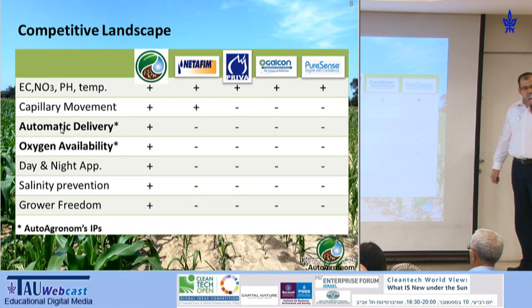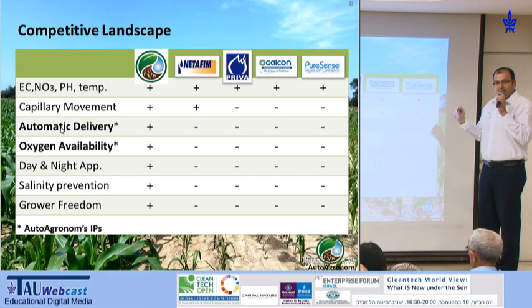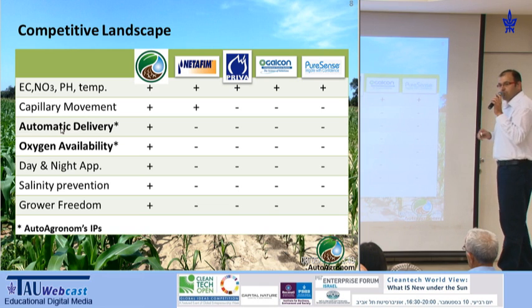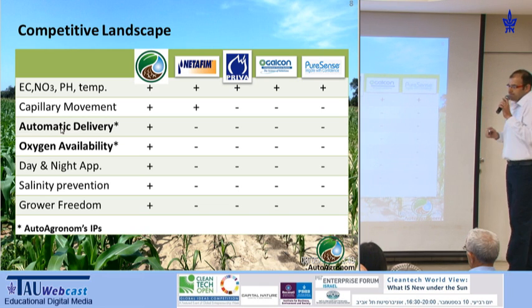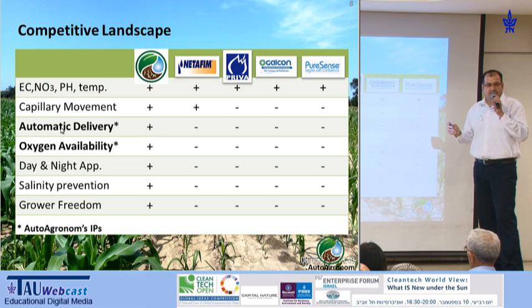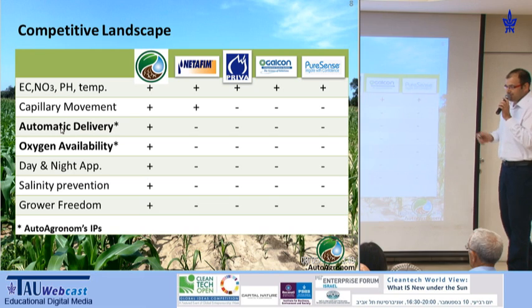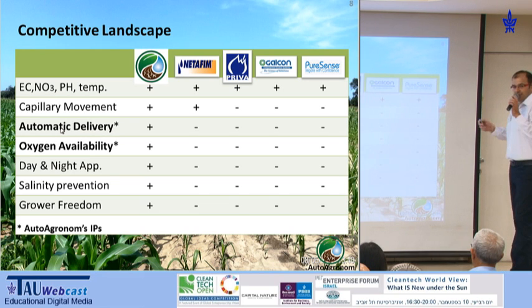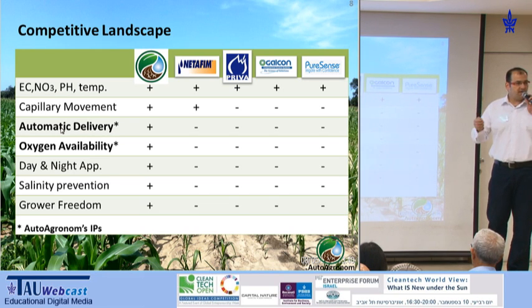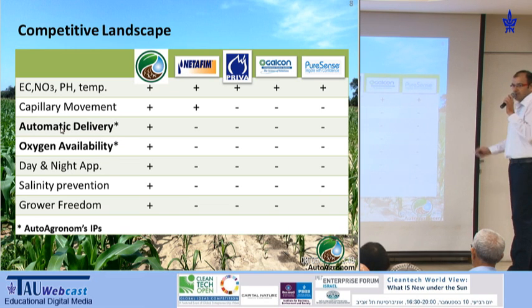Autoagronome has two patents. One is irrigation control based on root conditions, and the other is irrigation control based on oxygen availability. Oxygen is a key and fundamental issue for the plants. They have to have it, same as us. And until today, no one is actually looking at it when taking irrigation and fertilization control decisions.